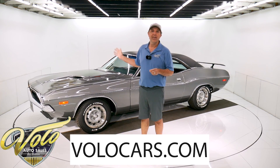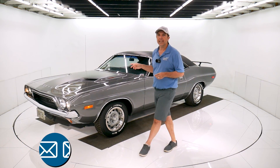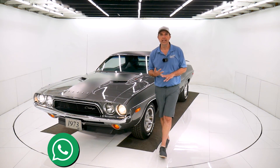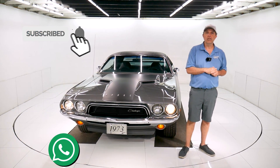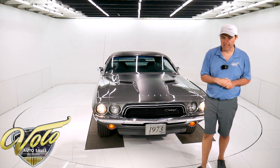Visit VoloCars.com. Plenty of ways to contact our staff if you have any more questions or concerns about the car, the process, the delivery, the financing — we can help with all of that. Sign up to our YouTube channel, and if you click on the bell icon, you'll be the first to see the next video that comes out.